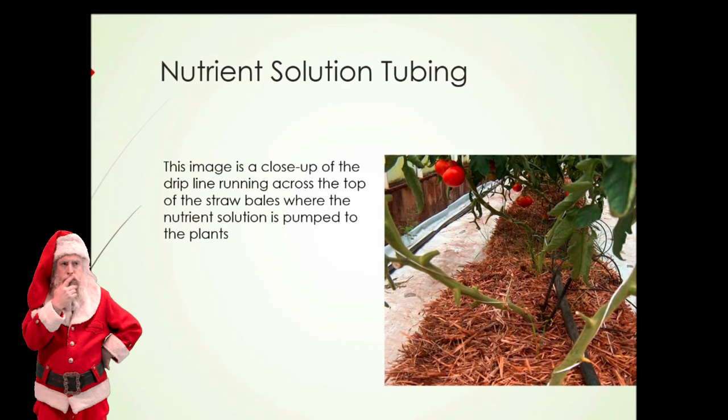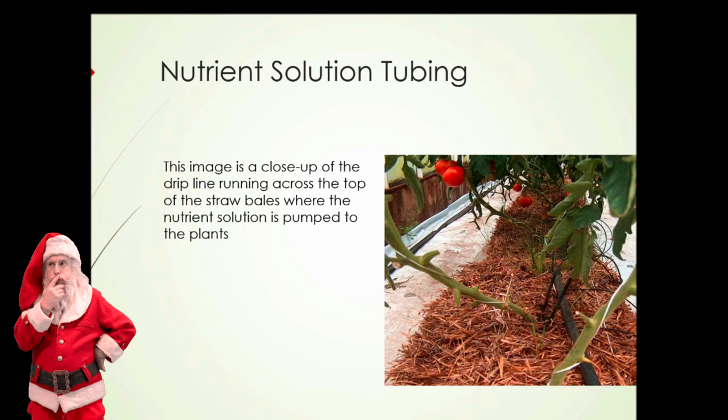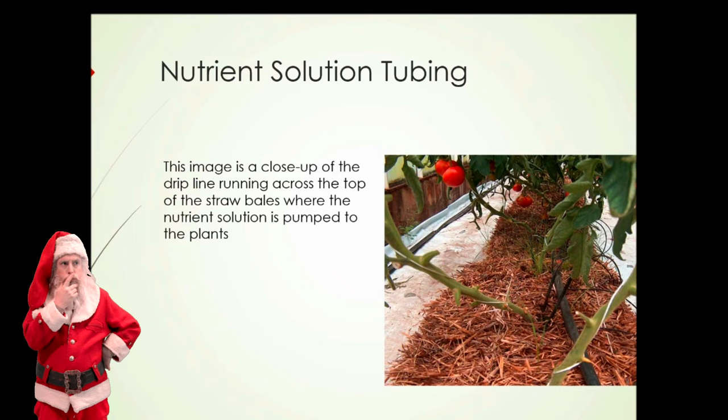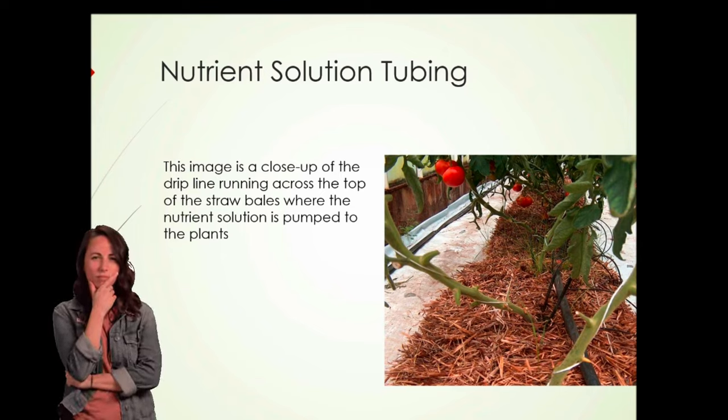Here we see a close-up of this straw-based system. You can see running across the top of the bales is a black line. Nutrient solution is pumped down that black line, then comes out of the smaller tubes sticking off the side. It can drip through the bottom of the black line directly into the top of the bales, or go through the other lines to the sides of the bales. You can see on the left-hand side how the plastic is raised up against the edge of the greenhouse, forming a trough to allow water to be collected and recycled.